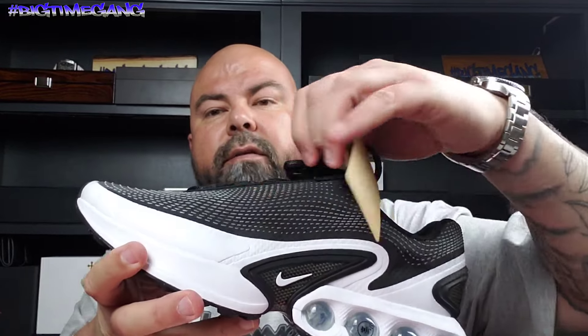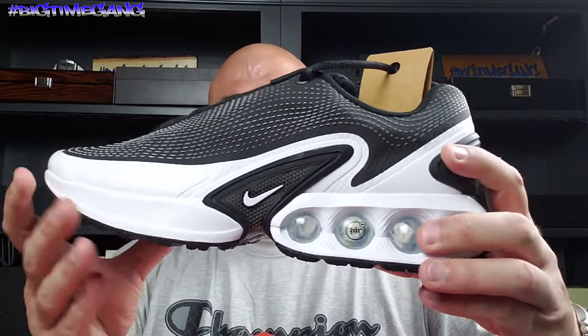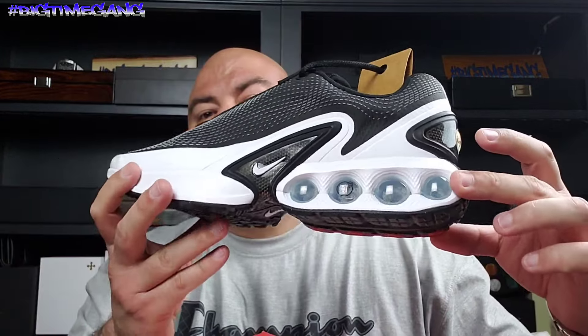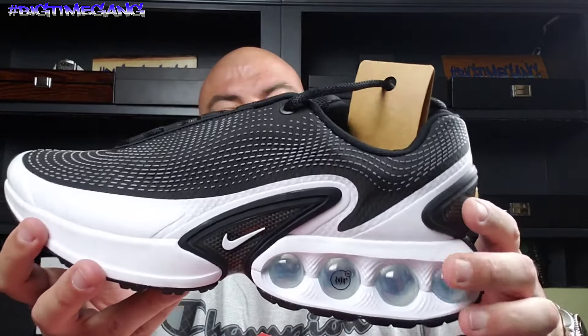Here is the shoe. I think the shoe looks great. I like this texture — it's got something different. The bubbles have like an icy tint to them.